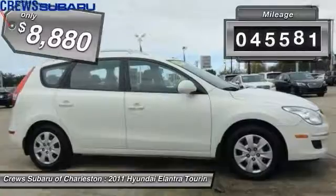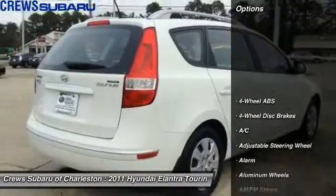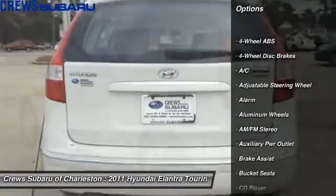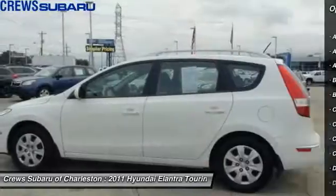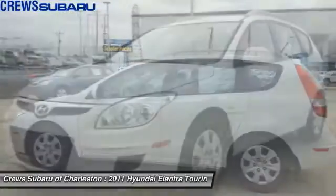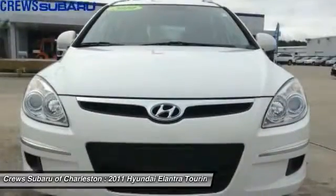This vehicle has less than 50,000 miles. Here are some of this vehicle's great options: keyless entry, leather wrapped steering wheel, driver airbag, driver lumbar, adjustable steering wheel, aluminum wheels, four wheel ABS, four wheel disc brakes, cruise control, rear defrost.